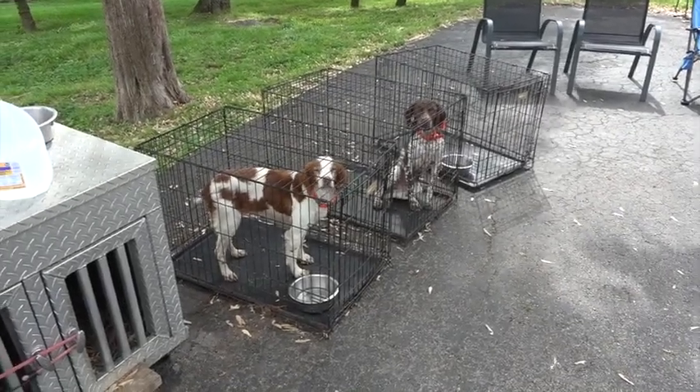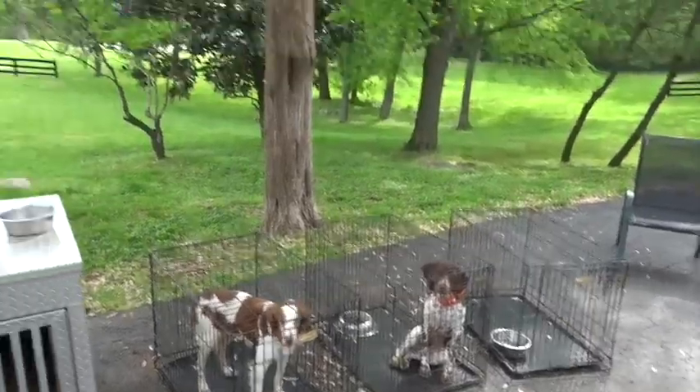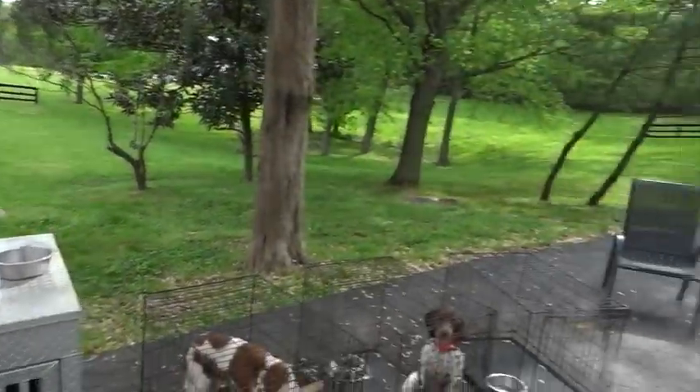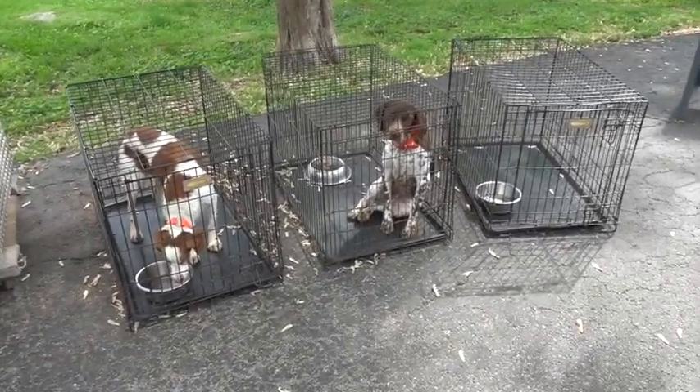Good morning. It's Wednesday, May 1st. We're here in Bowling Green, Kentucky at Beeble Brittany Kennels, and we're going to let Mr. Rex Jr. — RJ — out for a little run.